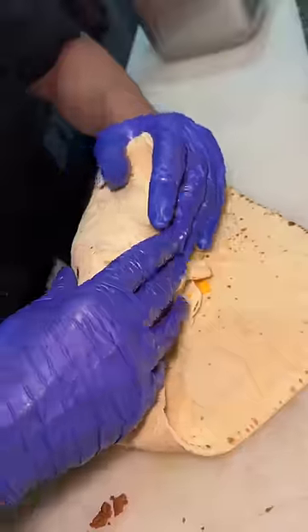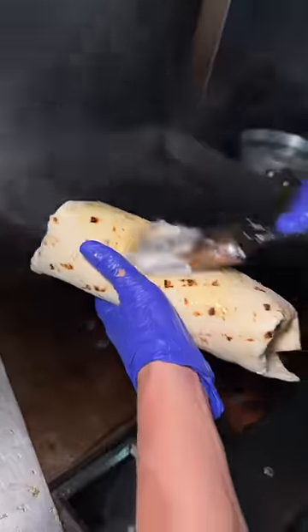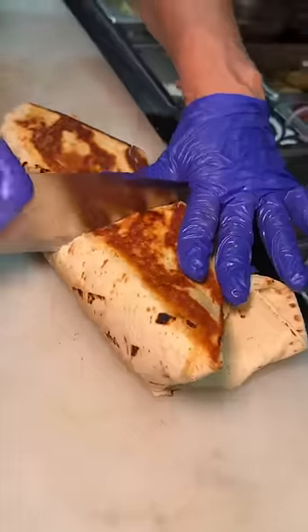They wrap it up, butter up the grill and the wrap, toast both sides, then slice it in half — and there you have it.